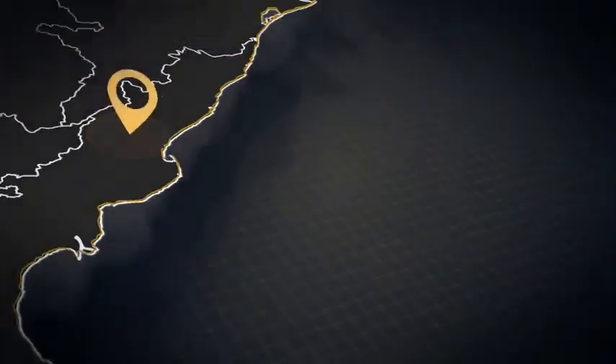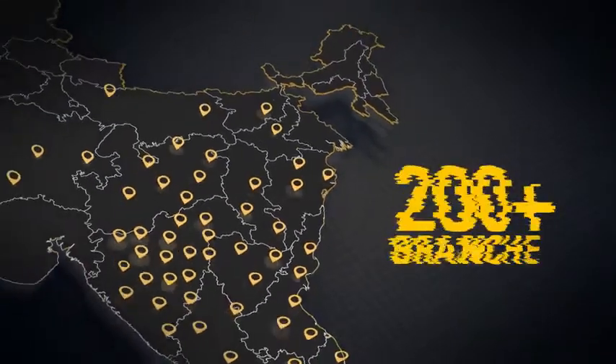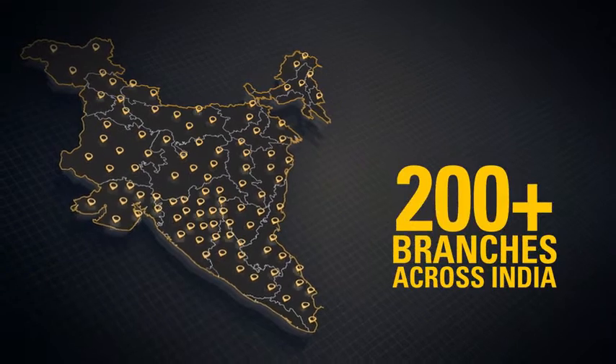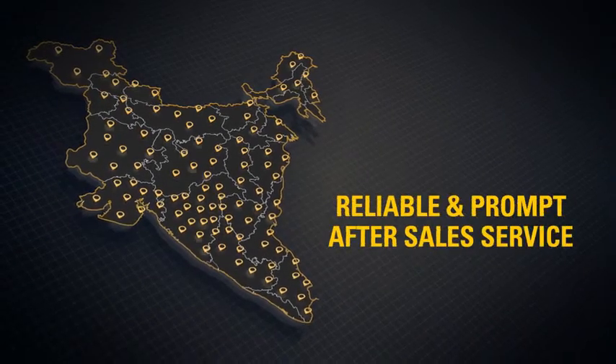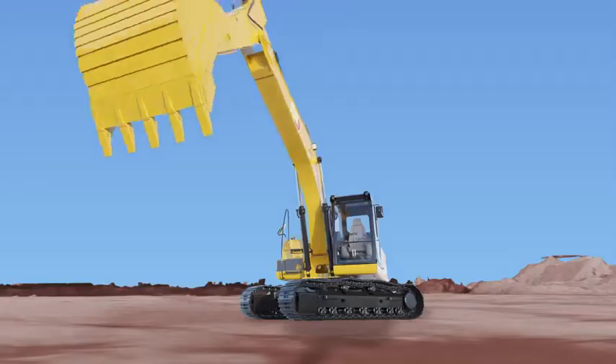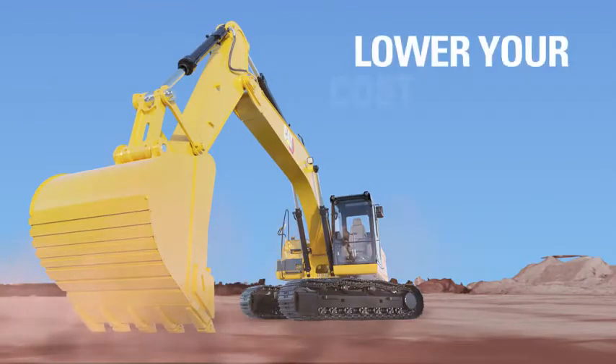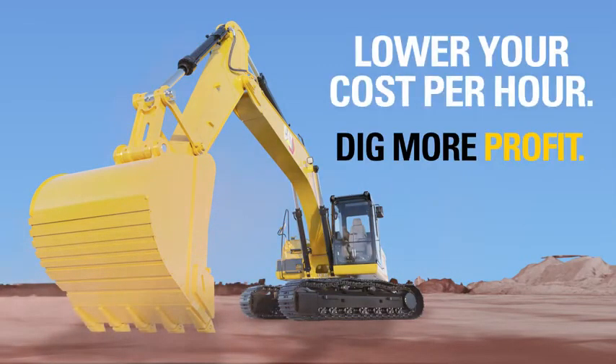What's more, with a wide dealer network and more than 200 branches across India, Caterpillar customers are assured of reliable, prompt after-sales support at your doorstep. The CAT 320D3GC hydraulic excavator — lower your cost per hour, dig more profit.